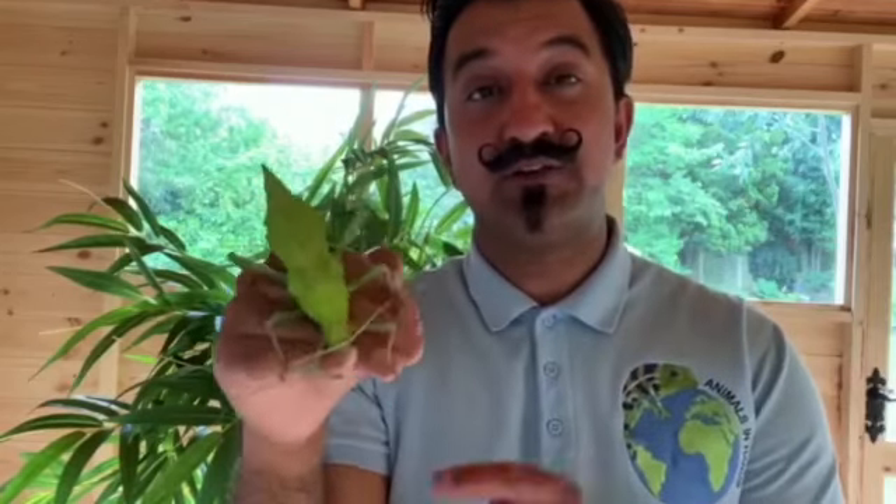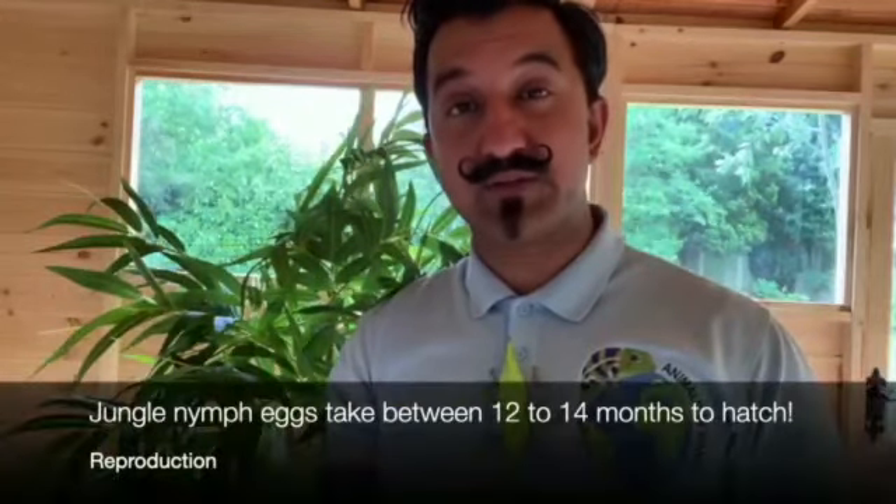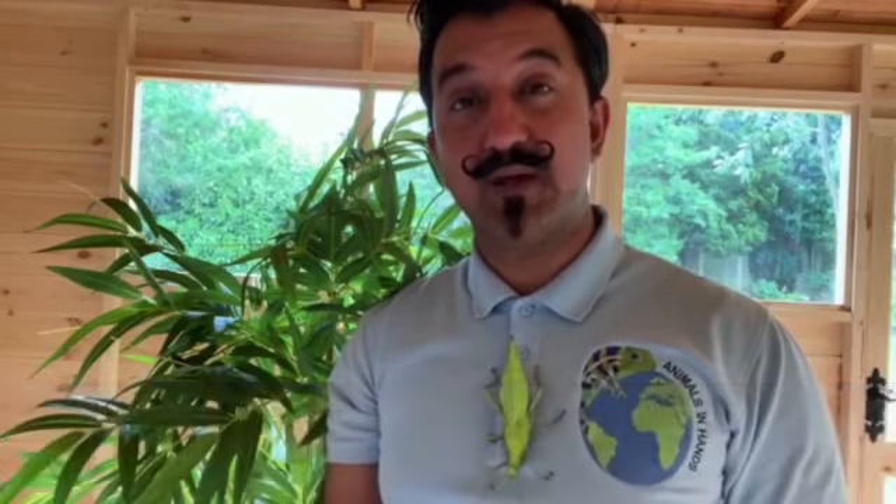Another defense mechanism is that they can curl this pointy bit right round, mimicking a scorpion - how awesome is that! Reproduction: once the male and the female have mated, the female will deposit her eggs by burying them in the soil. The jungle nymph eggs take such a long time to hatch - they can take between 12 to 14 months, which is a very long time, so you have to be super patient with them.